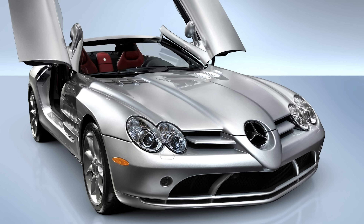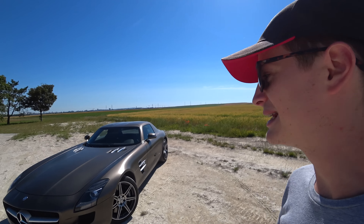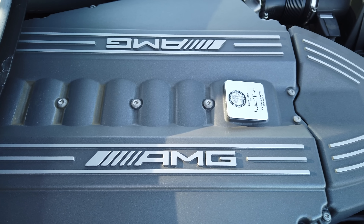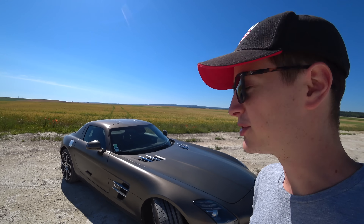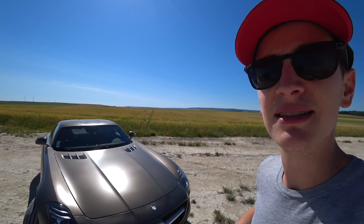In this car, there are several things that make it, in my opinion, a future collection car in the next few years — and it has already started. The engine is the famous 6.2L atmospheric that we find in all the C63 AMG, E63 AMG. There are plenty of cars that have this engine. The SLS is called 63 AMG, but it's a 6.2L.